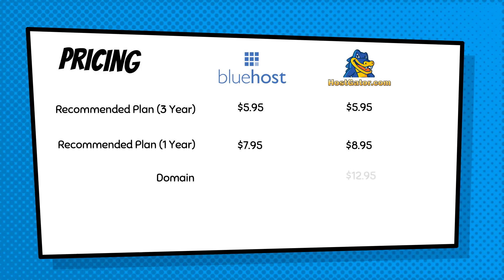The last thing to consider is the domain. Bluehost can actually give you a free domain for the first year — you're not going to have to pay anything. With Hostgator it's going to cost you around $12.95 per year. So the total cost over one year with Bluehost is going to be $95.40, whereas with Hostgator, including the domain fee, it's going to cost you $120.35 — a saving of about $25 if you go with Bluehost over one year.